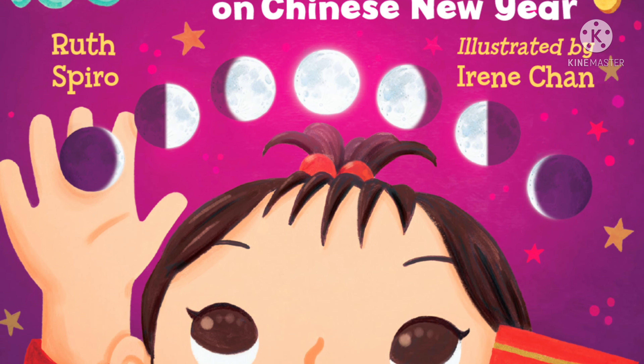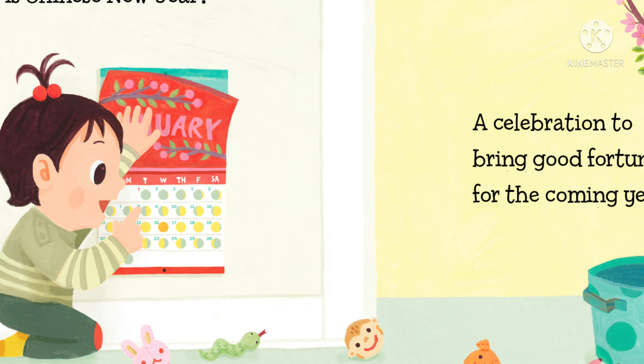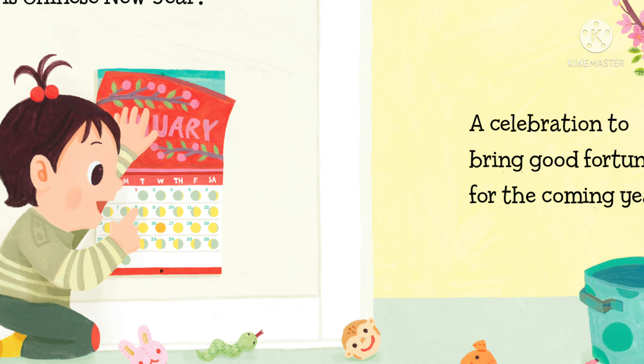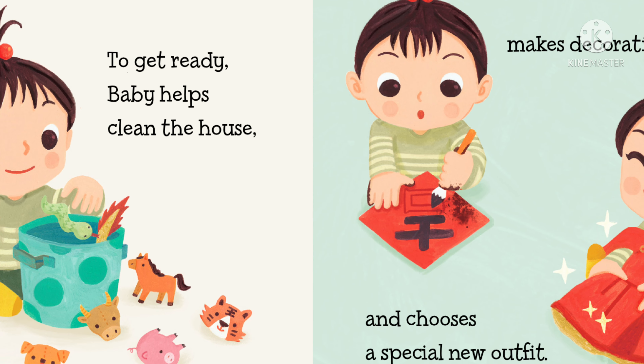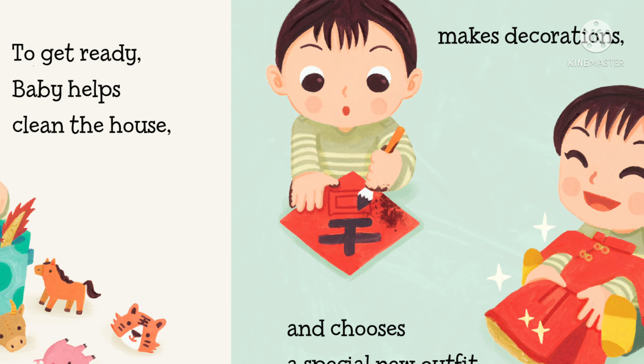Hello everyone and welcome back to Little Books Great Stories. So how was your Christmas? Did Santa come? Did you spend time with family? I hope you had lots and lots of fun. But friends, 2021 is coming to an end. Now it's time to celebrate New Year's. 2022, here we come.